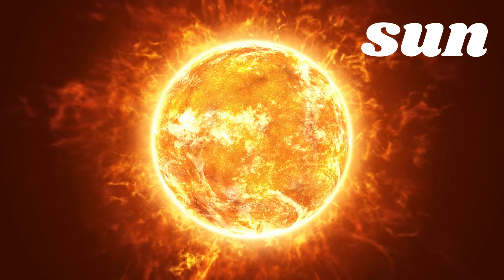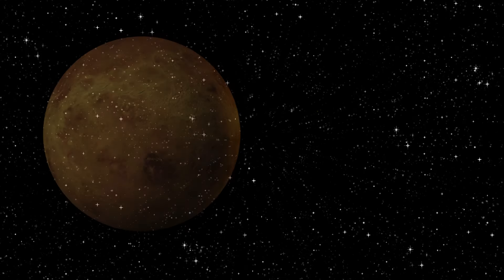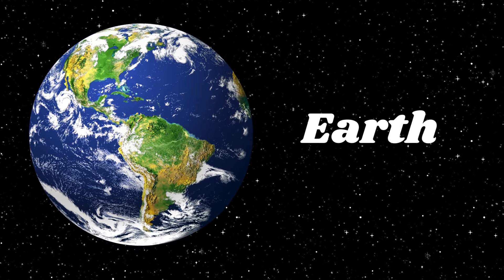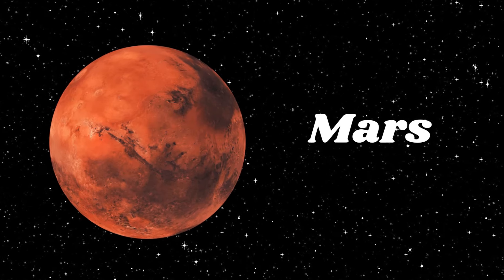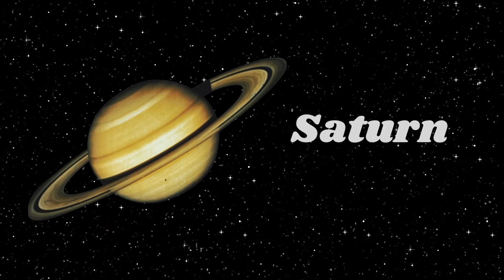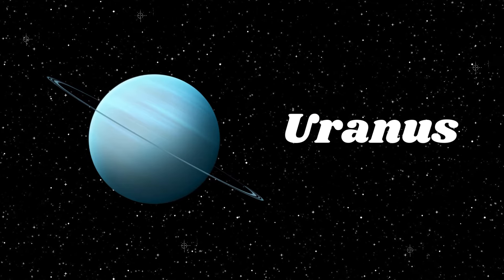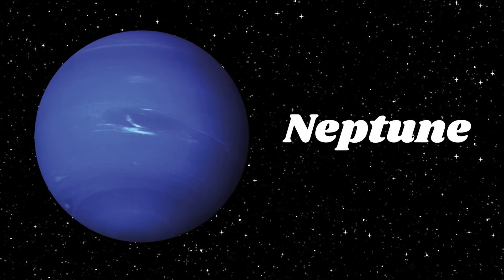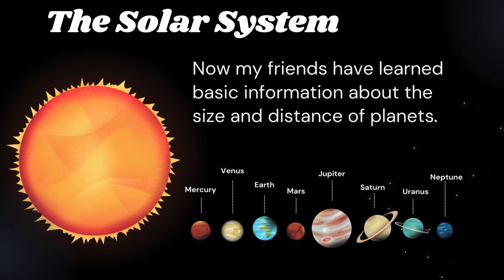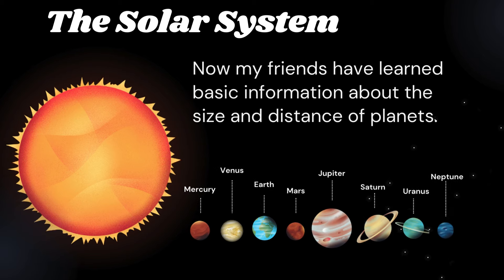Names of Planets. Sun, heart of the solar system. 1. Mercury, 2. Venus, 3. Earth, 4. Mars, 5. Jupiter, 6. Saturn, 7. Uranus, 8. Neptune. Now my friends have learned basic information about the size and distance of planets.